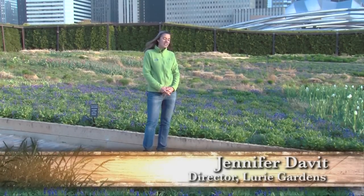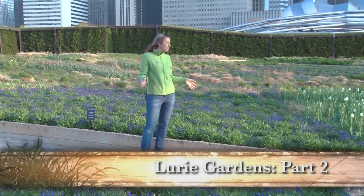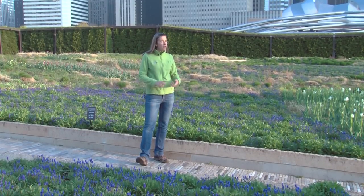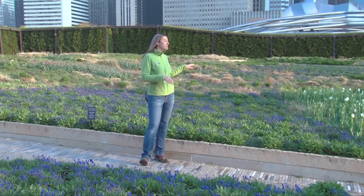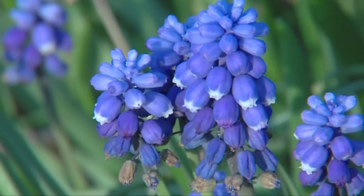Pete Oldhoff is the planting designer for the Lurie Garden, and one of his main features is the Salvia River. Right now it's a river of grape hyacinth, but around Memorial Day through the 4th of July it's an amazing display of four different varieties of salvia with slightly different shades of bluish purple. It's extremely dramatic — a wonderful feature that everyone comes to see every year.